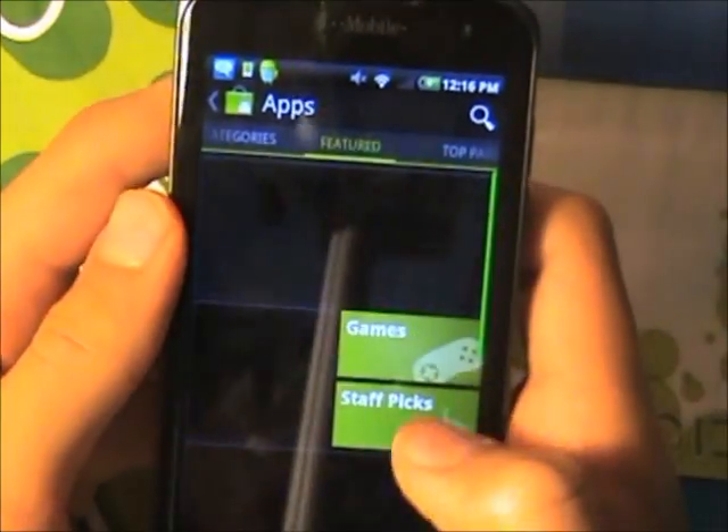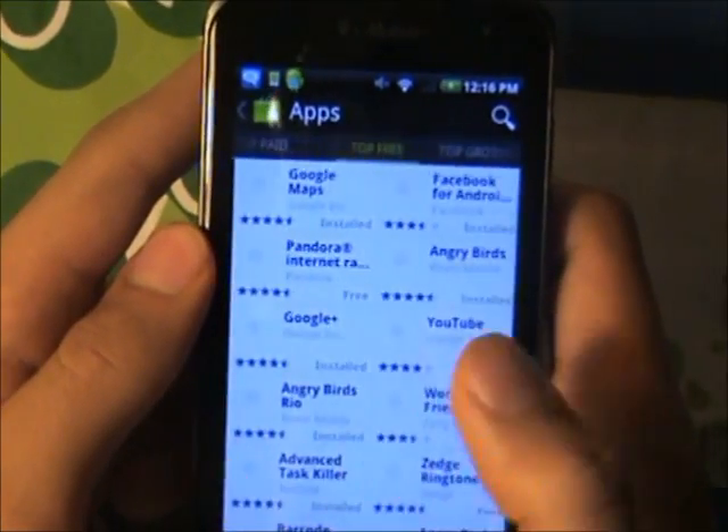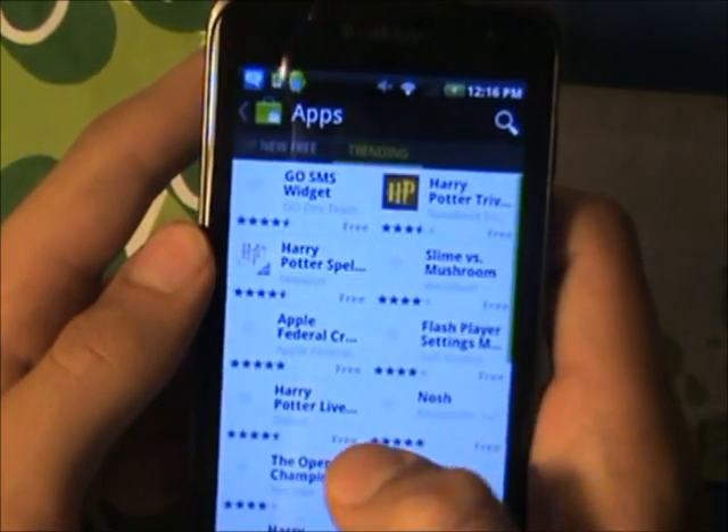If you open up the apps section, you are going to see the featured, the top paid, the top free, top grossing, top new paid, top new free, and trending.